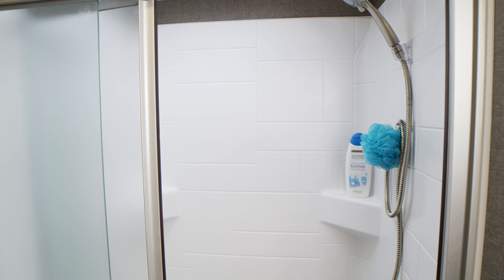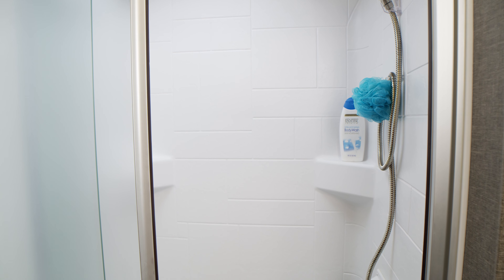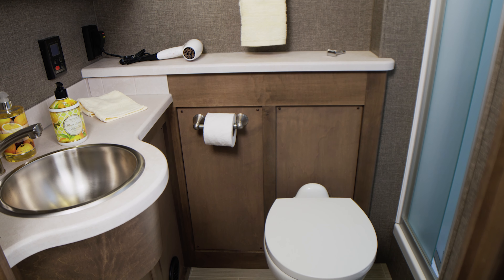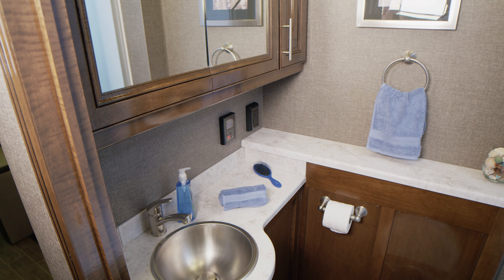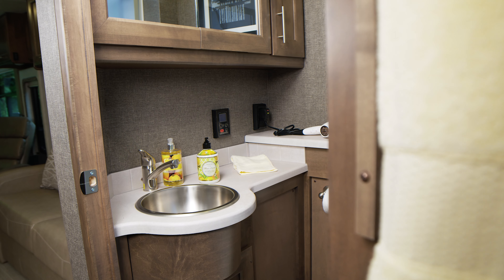You'll feel pampered in the large bathrooms the Palazzo offers. There is room to stand and move in the oversized shower with glass door, and the Palazzo features tankless hot water. You have a sink surrounded by spacious countertops, a porcelain toilet, and a medicine cabinet with more storage options for fresh tiles for company.